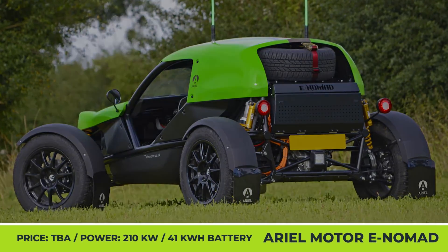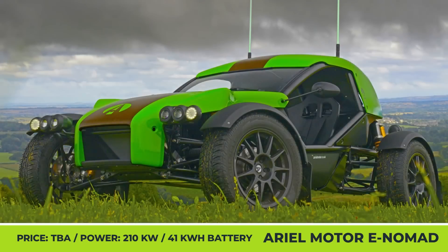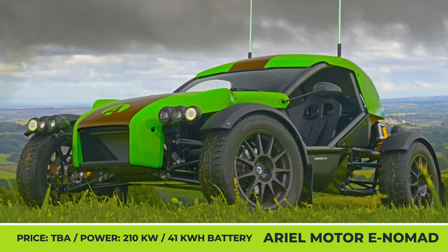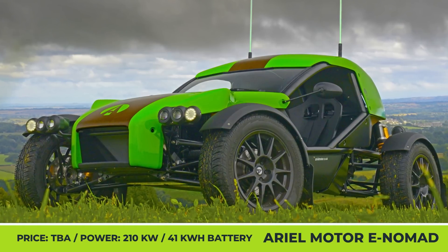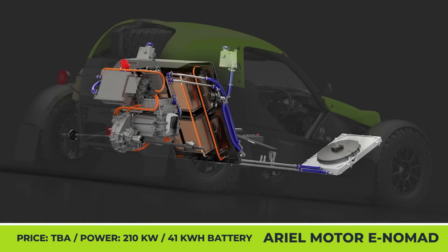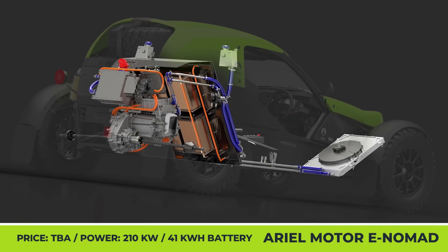Aerial Motor Company E-Nomad. This year, Aerial Motor Company, a British manufacturer of performance vehicles, has finally issued a long-awaited update to their Nomad dune buggy. However, the brand also announced its intentions to start venturing into the field of electric vehicles.